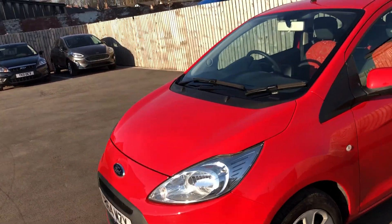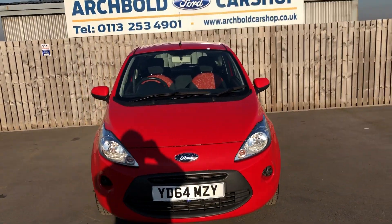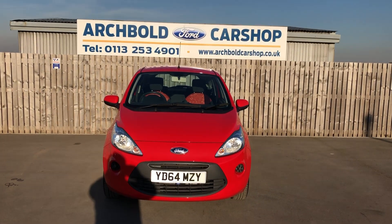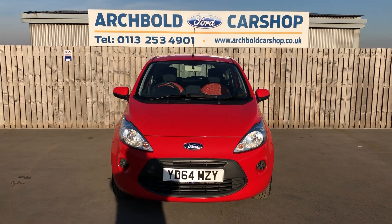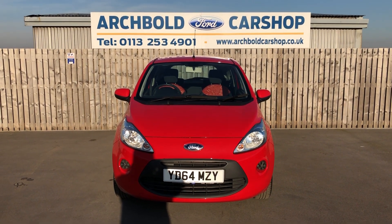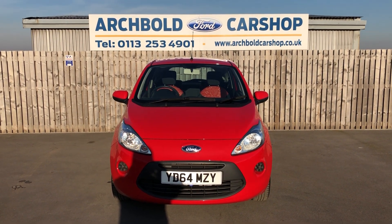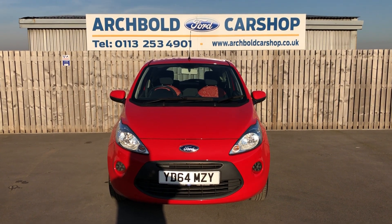Nice little Ford Ka. The model is called the Edge — it is the entry level model. Beautiful red colour, on a 64 plate, only just over 17,200 miles. A lovely little car for somebody. It's in stock now. Thanks very much for watching the video — see you next time.